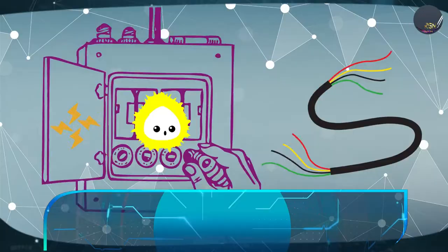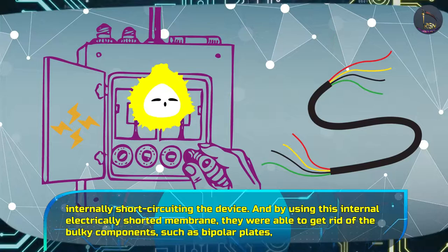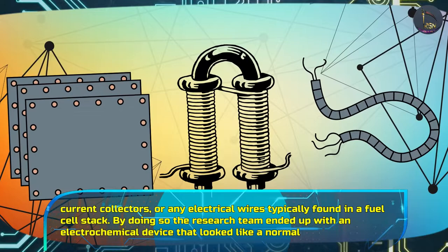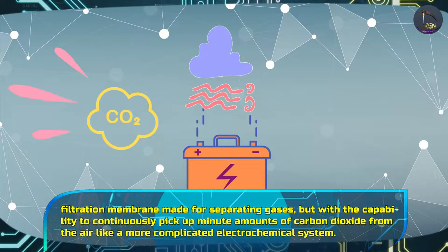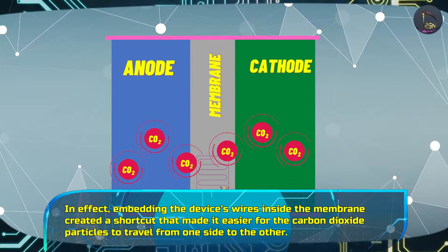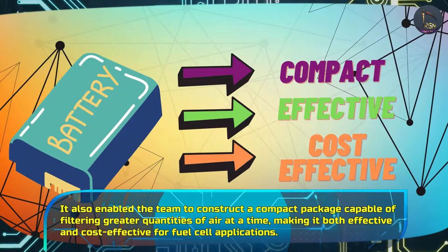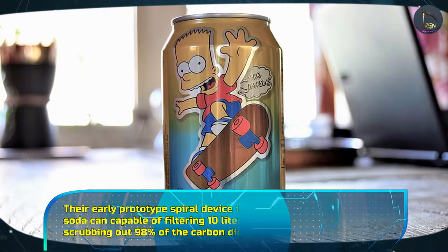To achieve this, they embedded the power source for the electrochemical technology inside the separation membrane. The approach involved internally short-circuiting the device, and by using this internal electrically shorted membrane, they were able to get rid of bulky components such as bipolar plates, current collectors, or any electrical wires typically found in a fuel cell stack. The research team ended up with an electrochemical device that looked like a normal filtration membrane for separating gases, but with the capability to continuously pick up minute amounts of carbon dioxide from the air. Embedding the device's wires inside the membrane created a shortcut that made it easier for carbon dioxide particles to travel from one side to the other, enabling construction of a compact package capable of filtering great quantities of air — making it both effective and cost-effective for fuel cell applications.